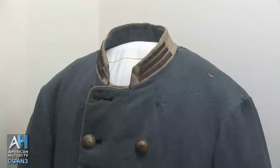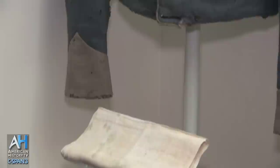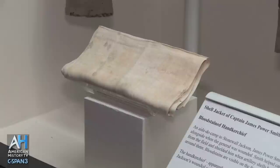His soldiers had no idea that he was out there. So as soon as they heard the activity of horses coming toward them, they decided it was the enemy and they started firing. They hit Jackson three times. He was pulled off his horse by his aide, James Power Smith. This is the coat that Smith wore when he pulled him off his horse, because firing was still going on and he didn't want Jackson to get hit.